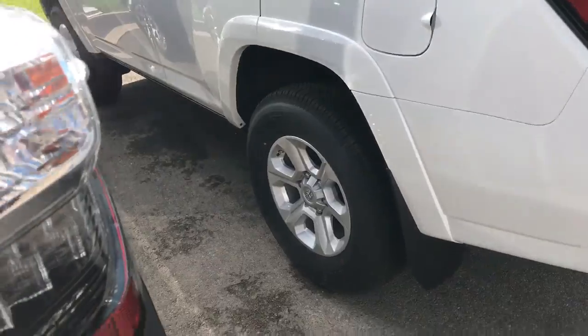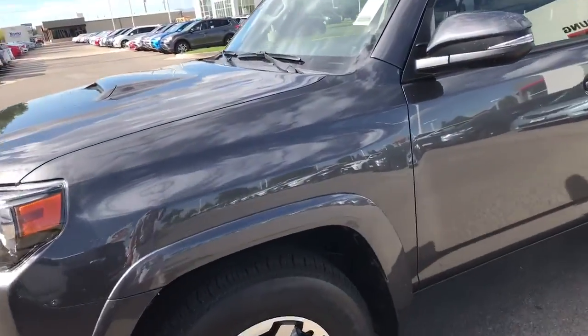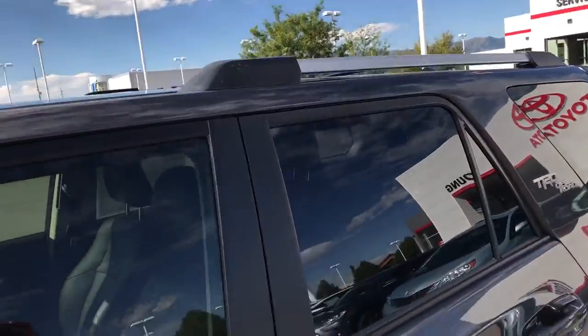This is more the SR5. As you can see there's a difference — just a little bit more classy look. Another rack up there on top as well.